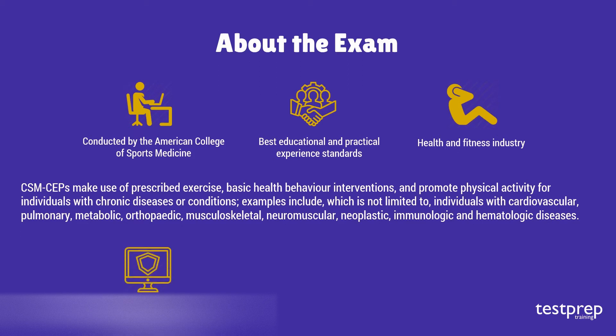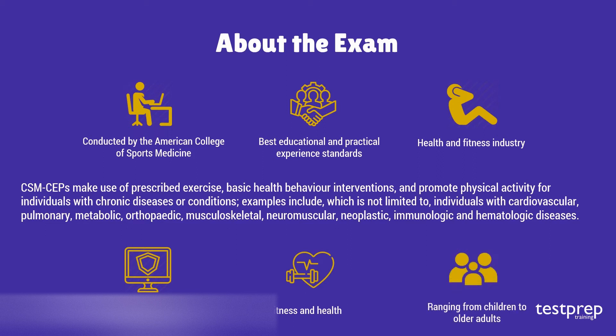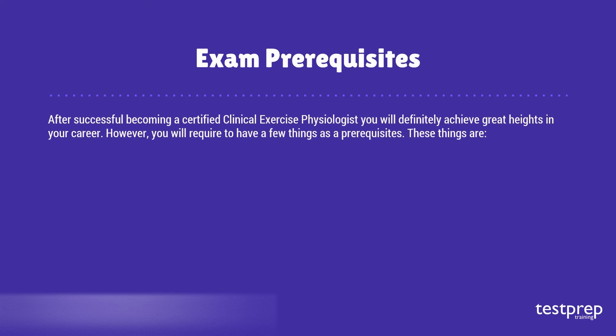This provides primary and secondary prevention strategies designed to improve, maintain, or attenuate declines in fitness and health in populations ranging from children to older adults. After successfully becoming a Certified Clinical Exercise Physiologist, you will definitely achieve great heights in your career.